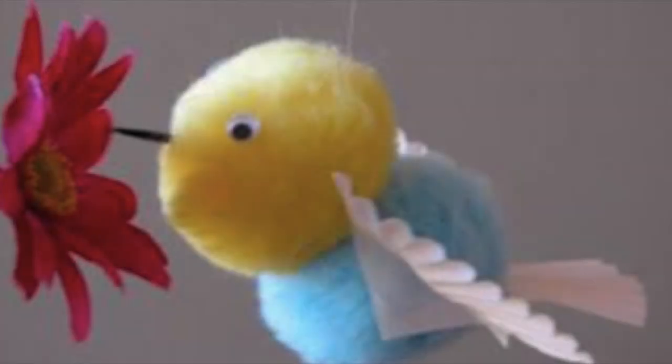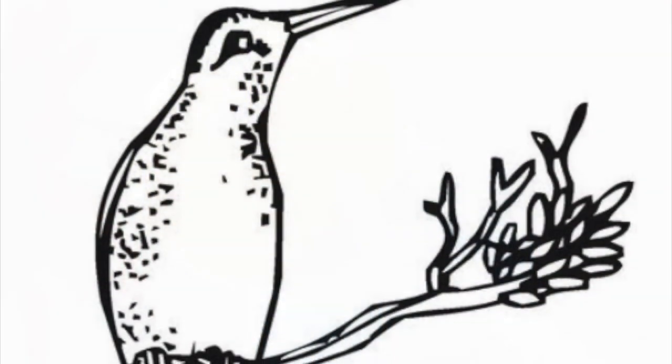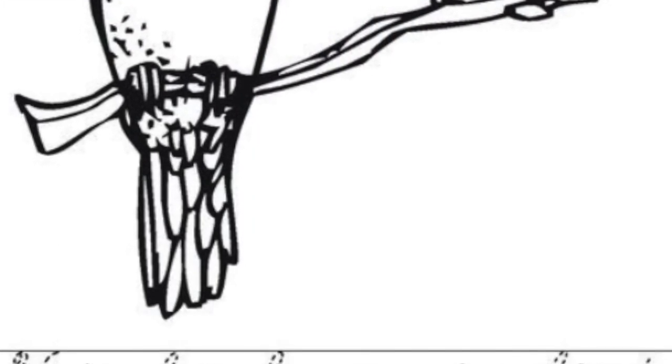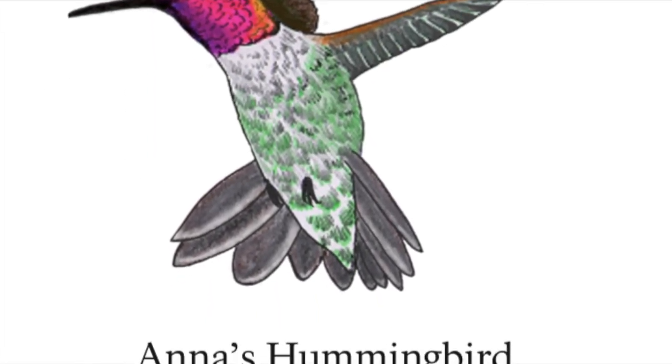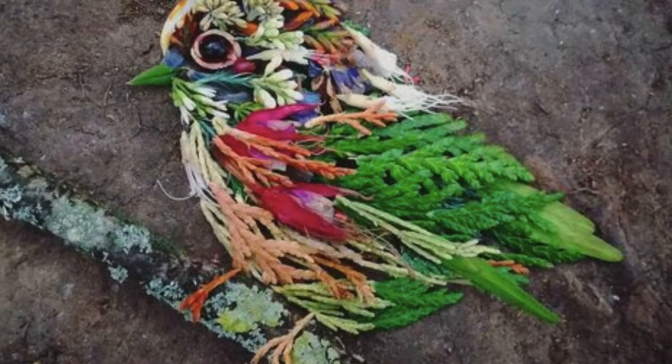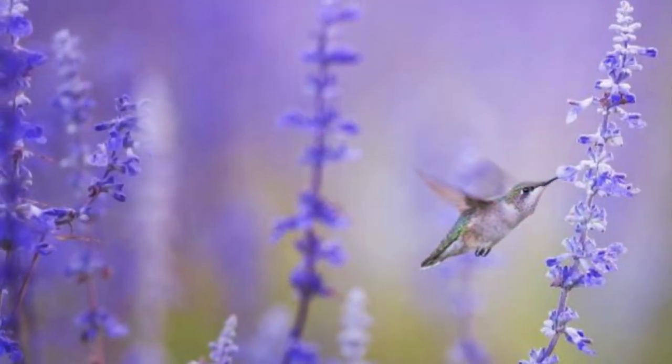Some fun projects you can do at home: you can make little toy hummingbirds to hang and make a mobile, draw a hummingbird, write poetry about hummingbirds, paint a hummingbird, make a collage from nature about a bird, and you can plant a hummingbird garden.